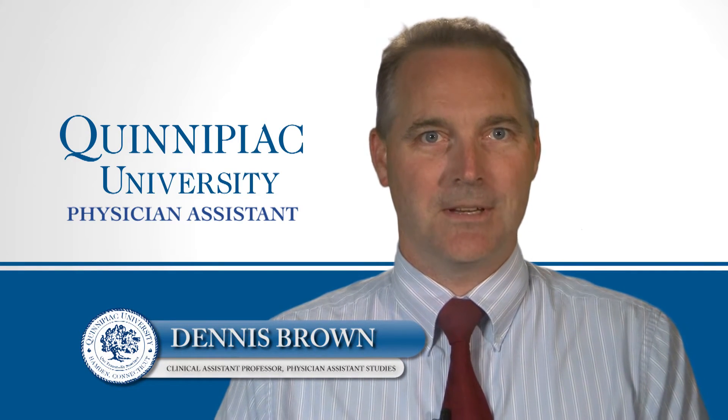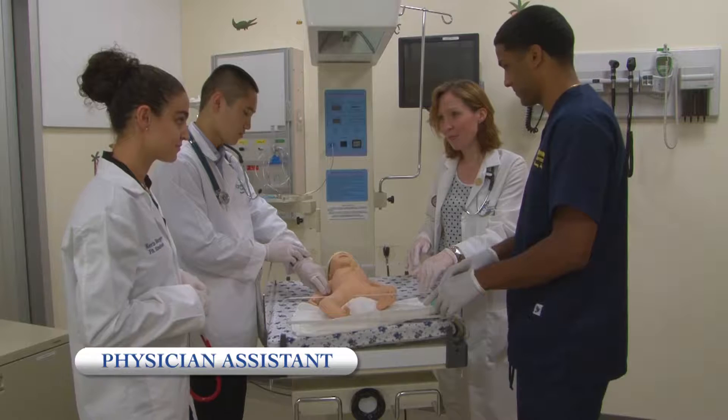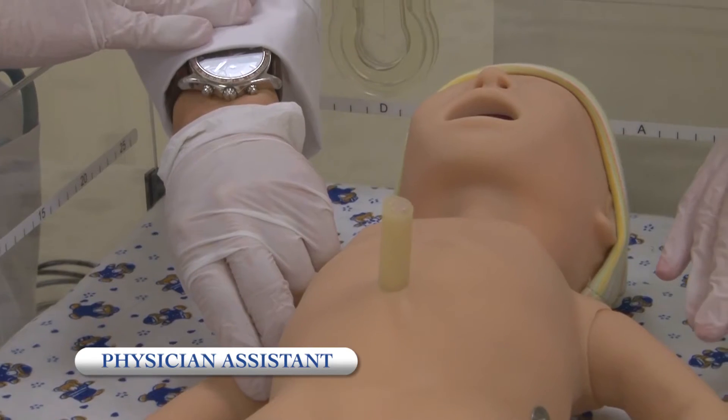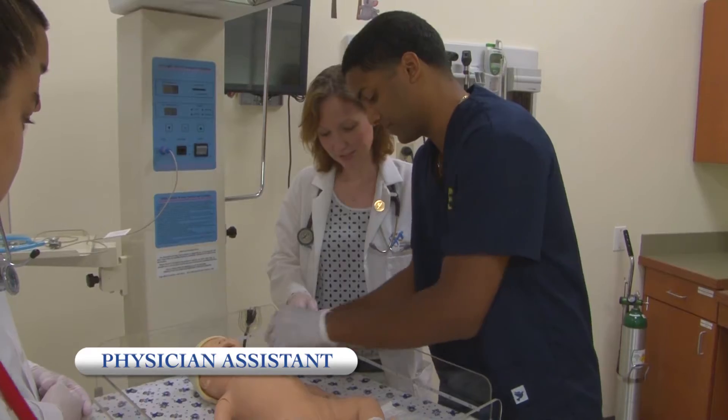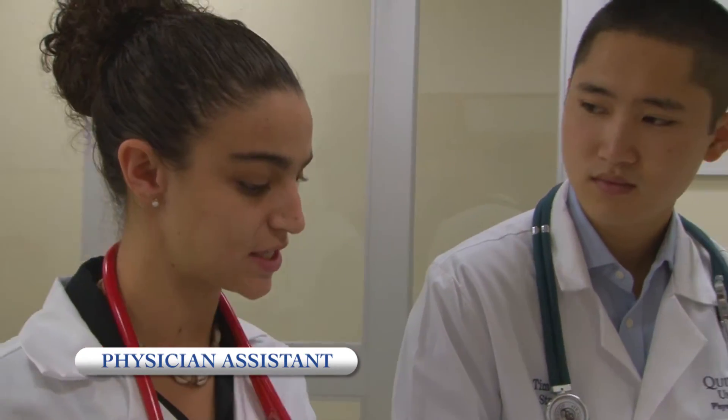The PA program here at Quinnipiac University has recognized the importance of the use of simulation in the education of our students in critical thinking skills, working in teams with their classmates, as well as on an interprofessional team. Believing in the importance of simulation, the PA program is looking at many different ways to better incorporate it throughout the curriculum.